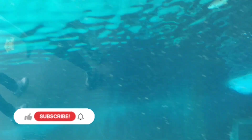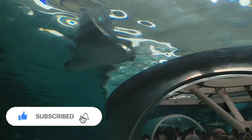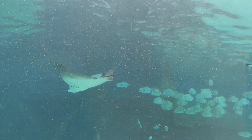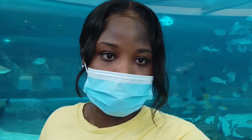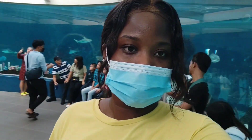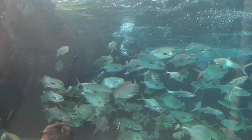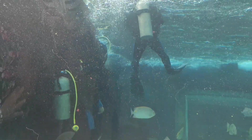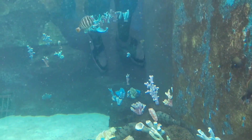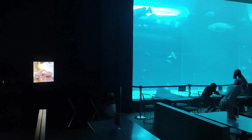Remember the spotted eagle ray from earlier? Now I'm going to show you the stingray. The difference between the two is their snouts — one is shaped like that of an eagle. There are also divers in the tank! Then look at this colorful fish — I'd definitely eat this one; they look like tilapia but bigger. I would love to be in the water, but when the big fish come close, I'd be so scared.